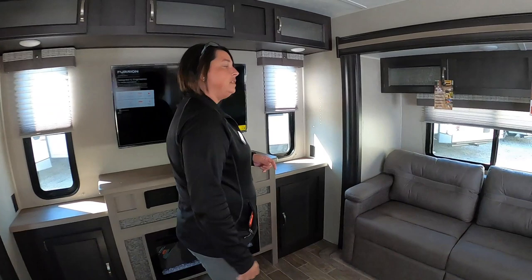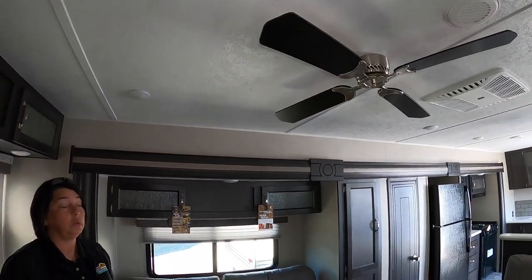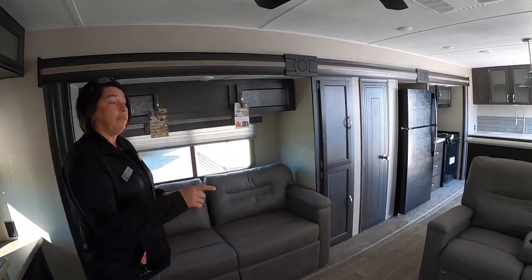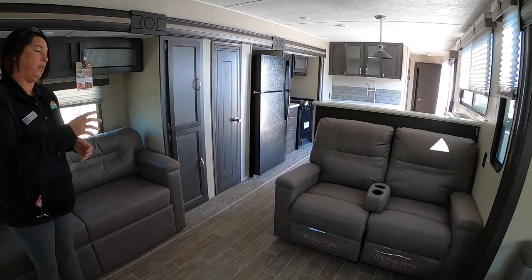As we go around up on the ceiling, it does have a ceiling fan as well, which is really cool. You also have theater seating in your living area, and both of those do recline.